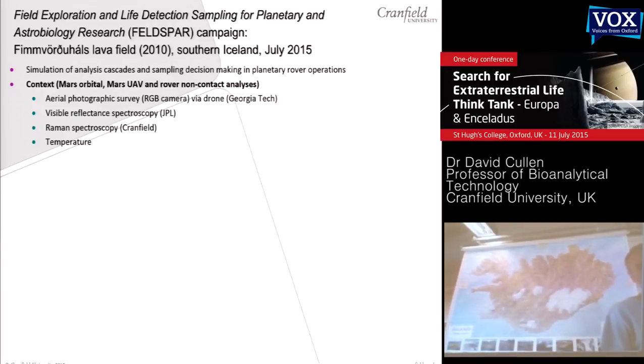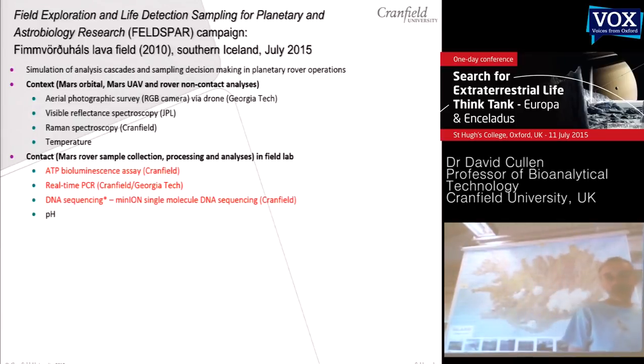That's where we would expect to collect a sample, process it, and do some analysis with techniques that have limited sample numbers. In red, I've highlighted the techniques we're using here — they're in red because they're not relevant to a current Mars science case, as these are very clearly looking for Earth extant life. We have ATP bioluminescence, real-time PCR, and a single-molecule DNA sequencing kit, although because that arrived quite late we're not going to be using it on this campaign. Small hand-held single-molecule DNA sequencing techniques are now emerging.